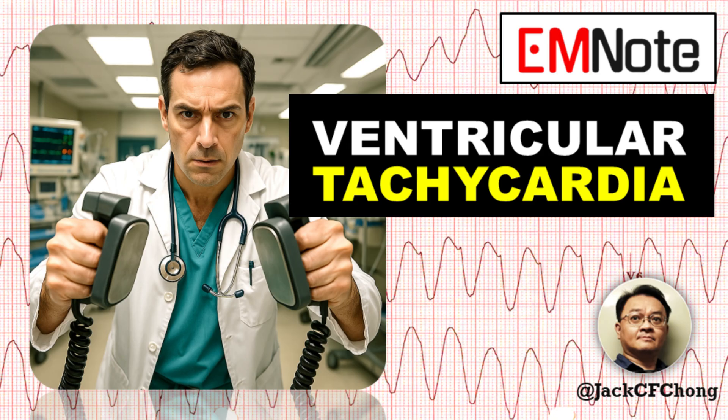That concludes today's episode of Emergency Insights. Thank you for joining me, James Carter, and I look forward to our next discussion on critical care topics. Stay safe and keep up the excellent work.